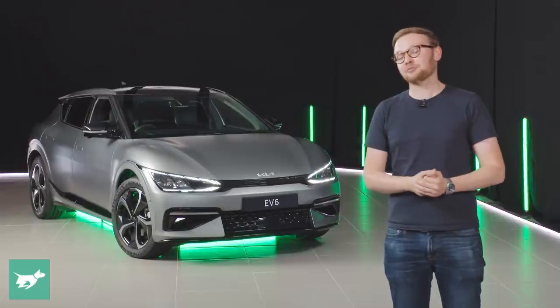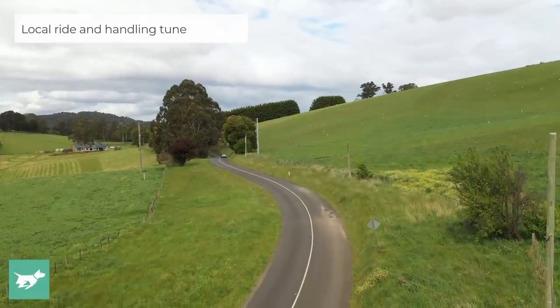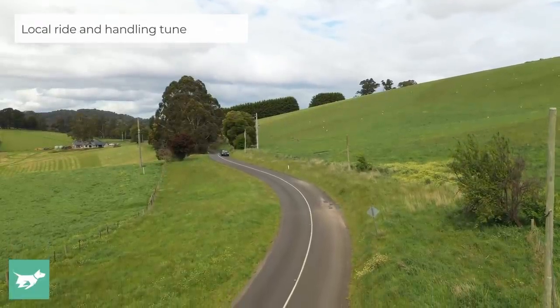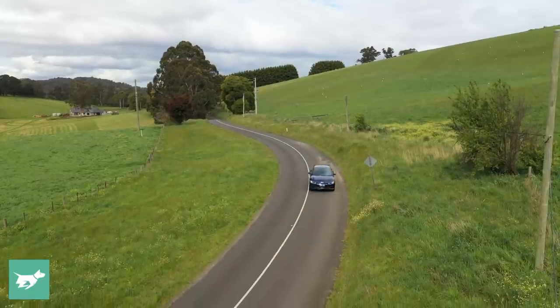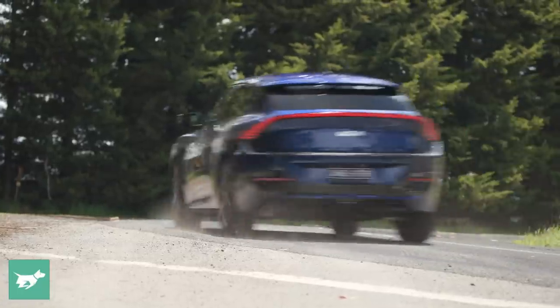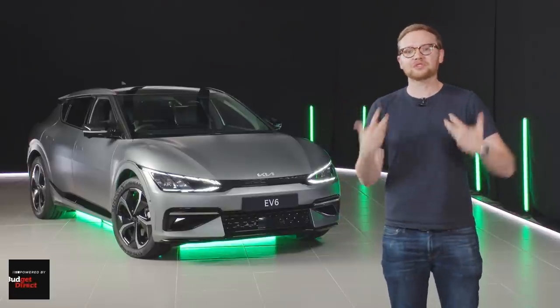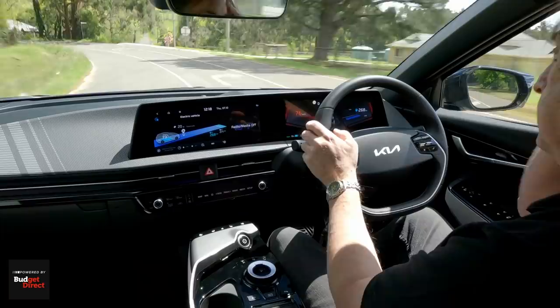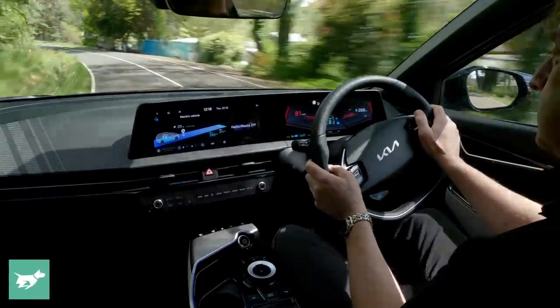There are radical differences in how the powertrains are tuned, and particularly there are differences in how the ride and handling are tuned. The EV6 has been comprehensively tuned in terms of suspension right here in Australia, which should make it probably the driver's car of the set on this platform. Kia have been given the latitude to make the EV6 really quite sporty.